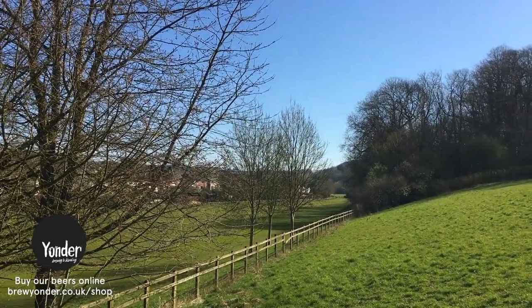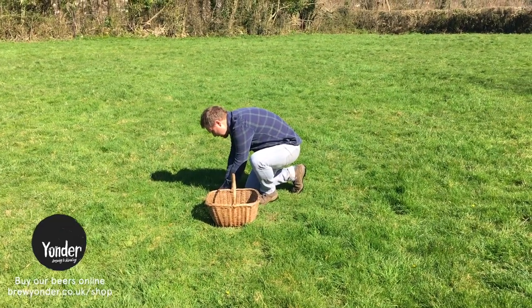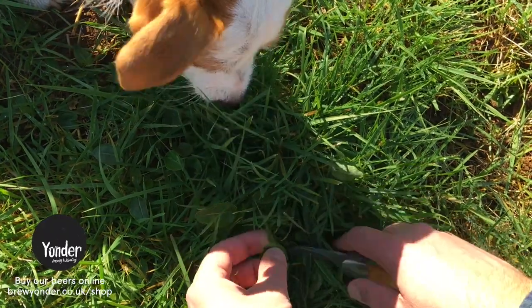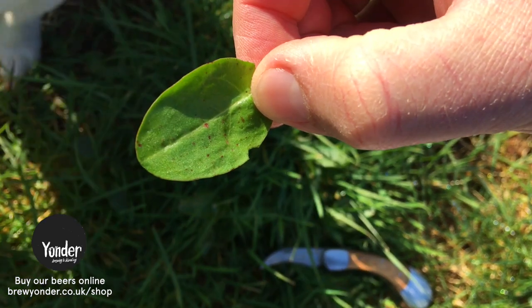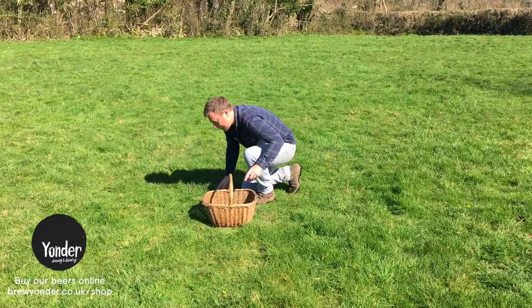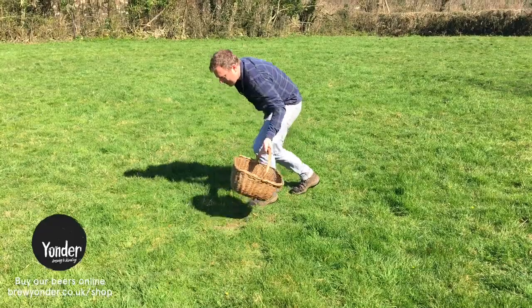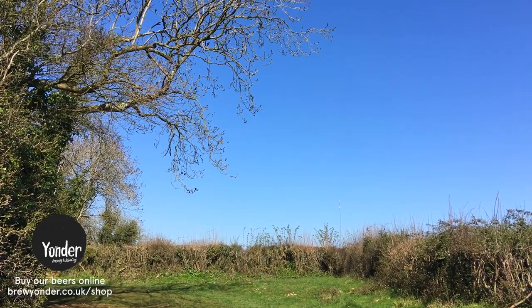This field is also covered in loads of tiny sorrel leaves, which are a fantastic edible. Not something we've used in beer before, but worth showing you seeing as it's here. These little spearhead-shaped leaves have a fantastic citrus flavour due to their content of oxalic acid, which is found in things like rhubarb. It's a great flavour to use in a salad — really punchy, really fresh.